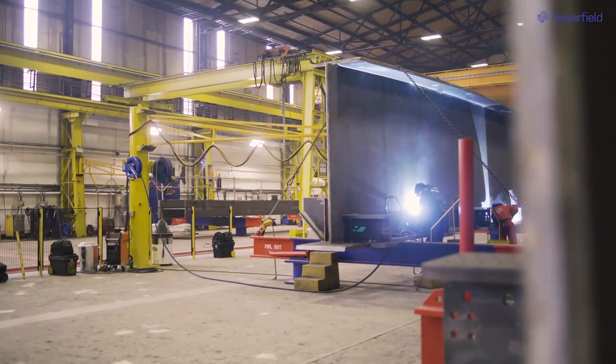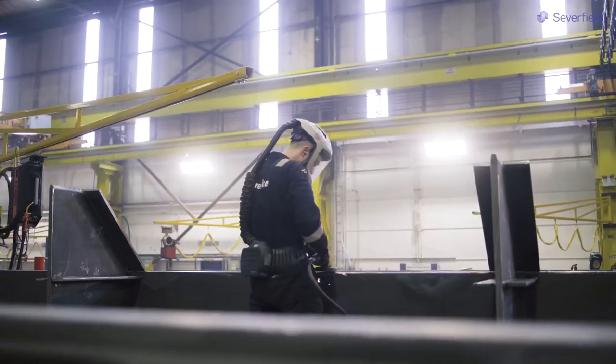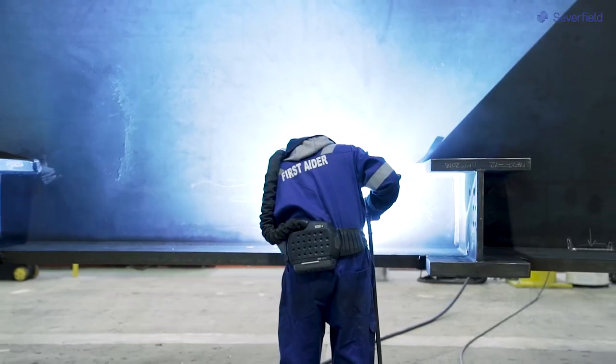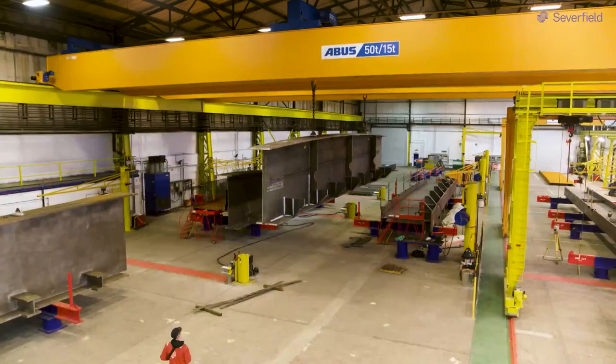We've looked at how we organize ourselves on the shop floor in Bay Four. We've actually tried to get a lot of the cable management, the gas, and everything out of the floor and actually into the air and put them up onto booms, so we can sort of work in zonal areas.